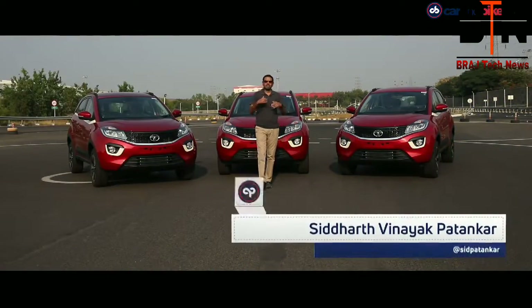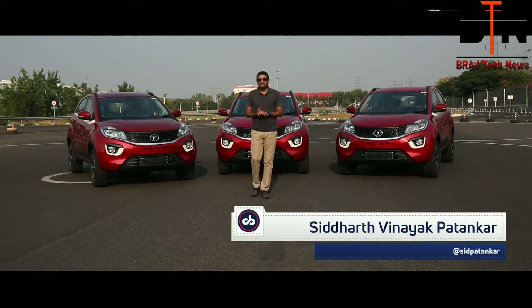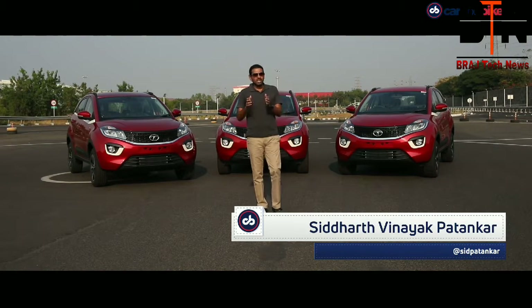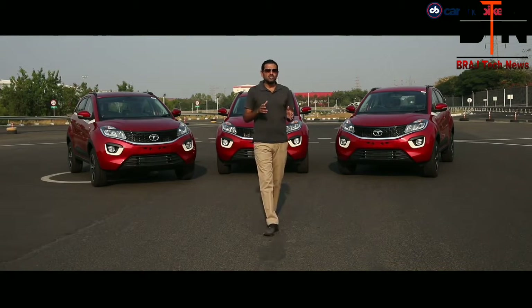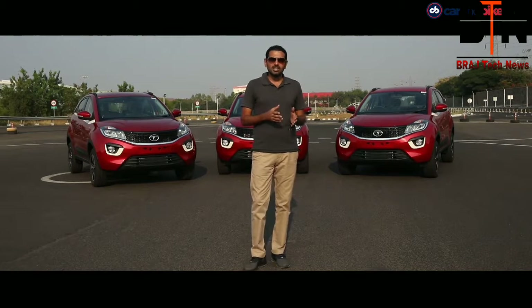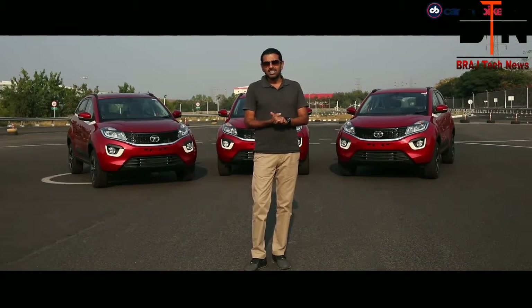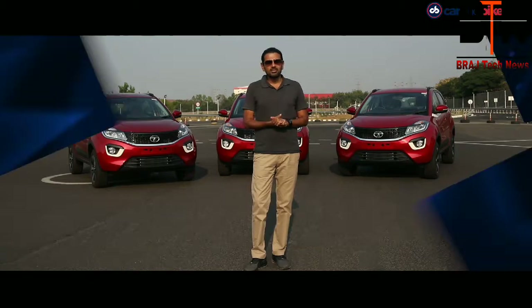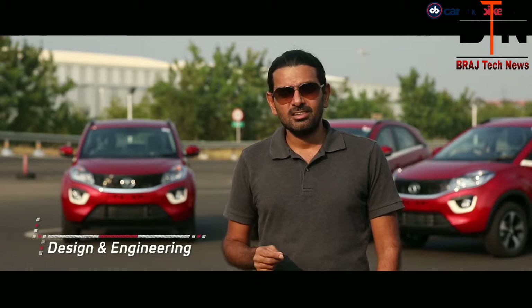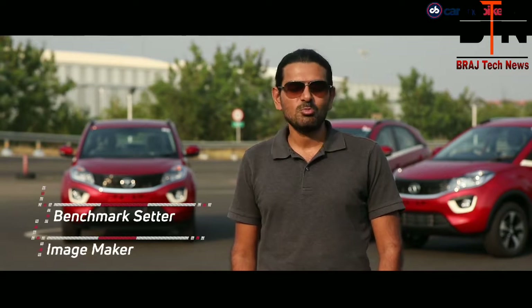The Tata Nexon has been a runaway success for the Indian car maker ever since its market debut in September 2017. It came at a time when the company was on a major turnaround curve, with the likes of the Tiago hatchback, the Tigor subcompact sedan, and the seven-seater SUV Hexa proving to be very popular. Tata also needed one solid car that wouldn't just be a volumes driver but showcased its global standards of design and engineering. The Nexon was that car — a benchmark setup and an image maker.